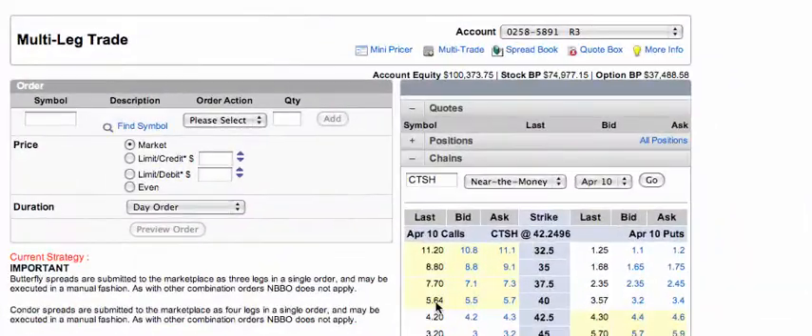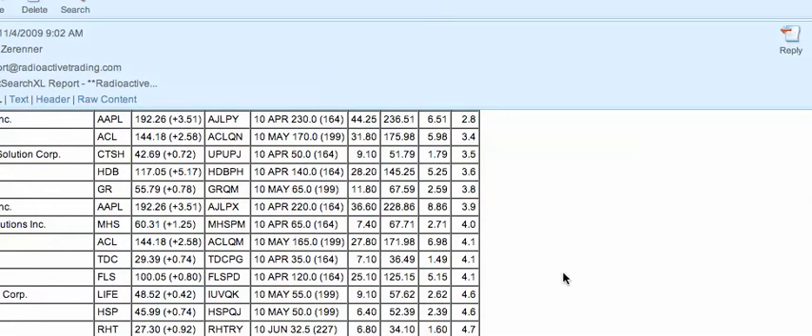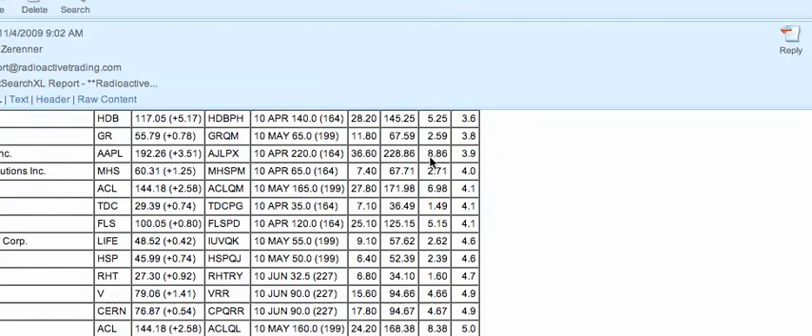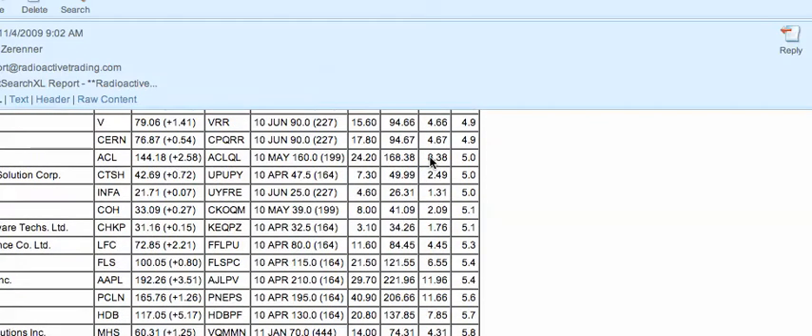I'm going to set it up live as we speak. Taking a look at this list of setups from Power Options, I am looking at Checkpoint, Apple, and Alcon. I think I want to trade Cognizant Technology Solutions, but rather than doing the $50 strike, I think I want to do the $47.50 strike.